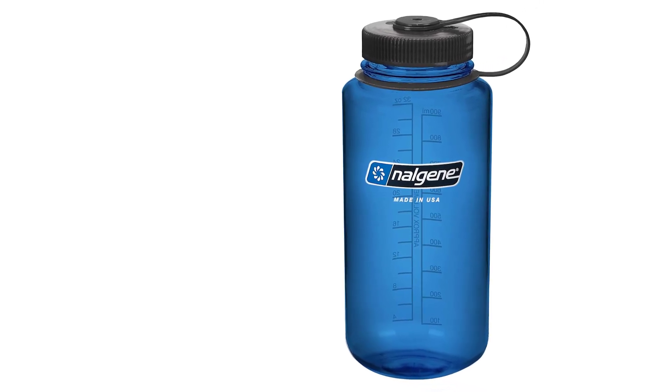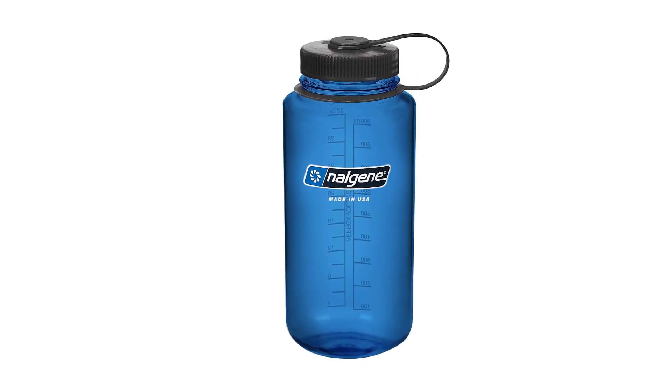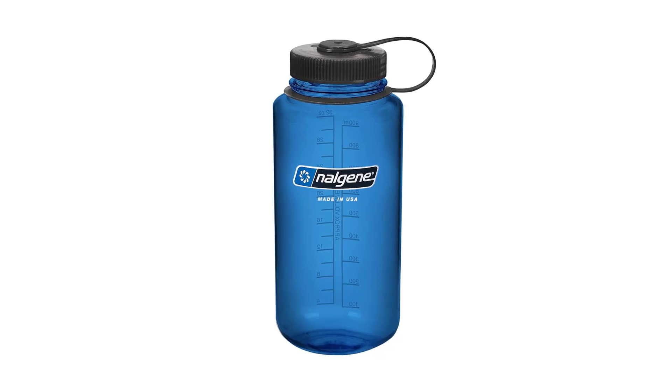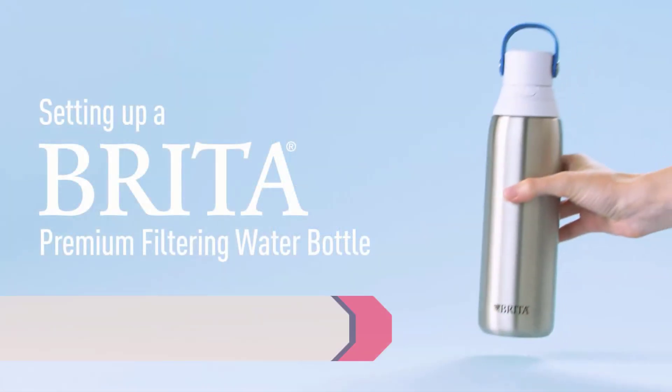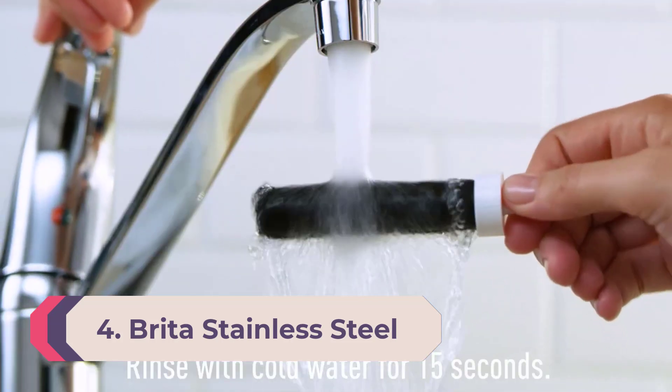What the Nalgene won't do is keep your cold liquids cold or your hot liquids hot for very long — there's absolutely no insulation on these bottles. The container is nearly shatterproof but it's not very thick, and it doesn't have a fancy straw, rubber gaskets, or a flip-up spout.